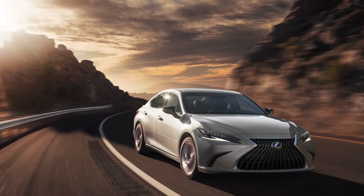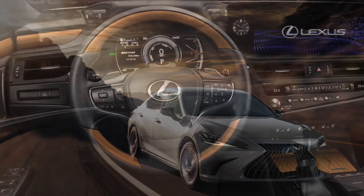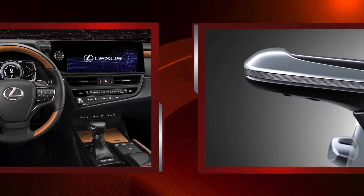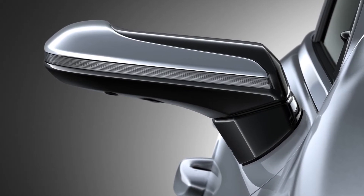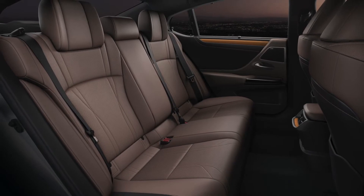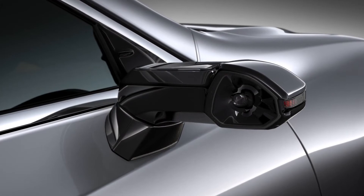Newly designed wheels: more distinctive spokes on the sporty 17-inch wheels feature machine details, while the 18-inch wheels convey an added sense of luxury through the contrast of the machined surfaces and black paint. The 19-inch F Sport wheels are glossy black to match the front grille. New paintwork colors available for the first time: Sonic Platinum takes advantage of strong shadows to further accentuate the shape of the vehicle, whilst the new Sonic Gray paintwork color exhibits a metallic look in a high-gloss finish.